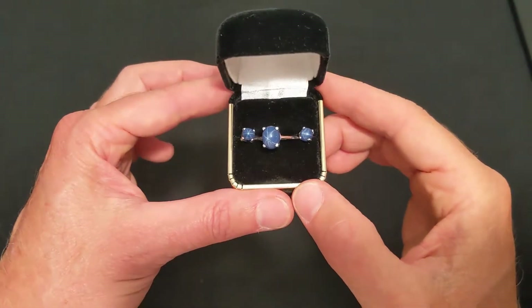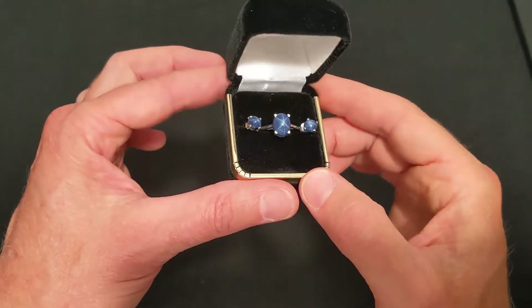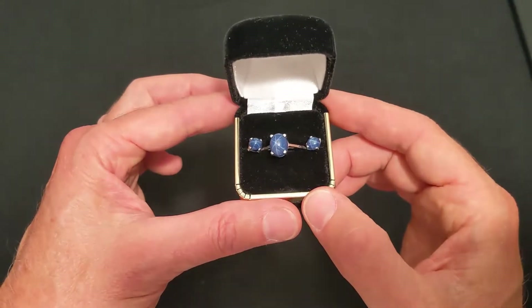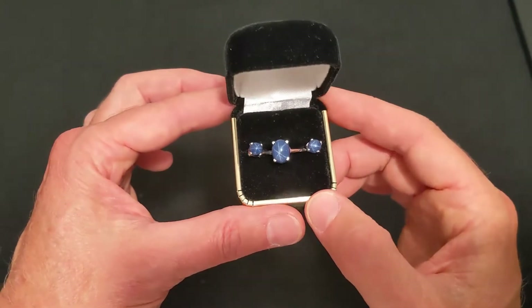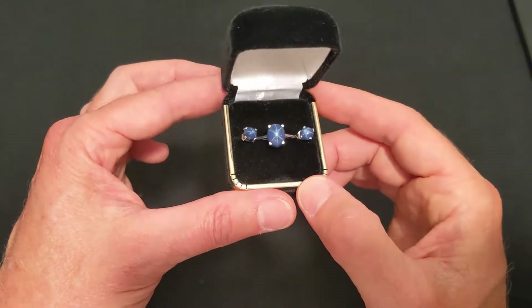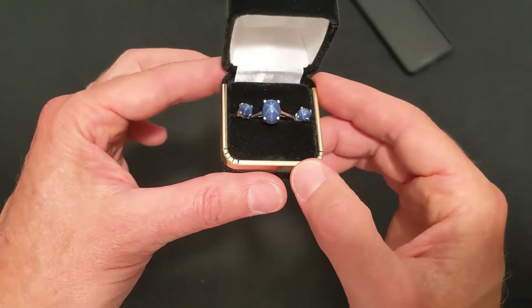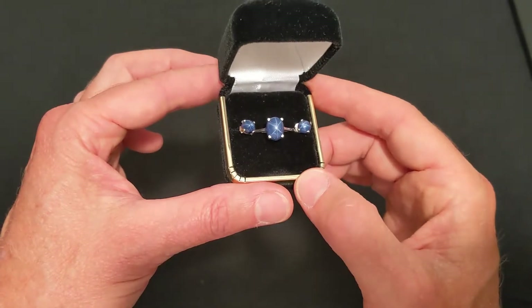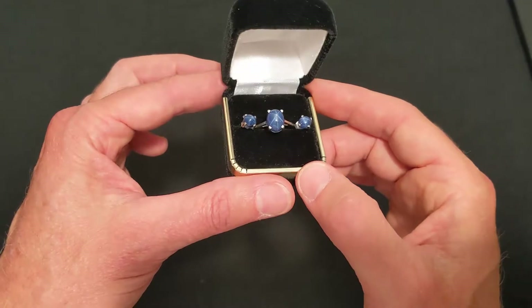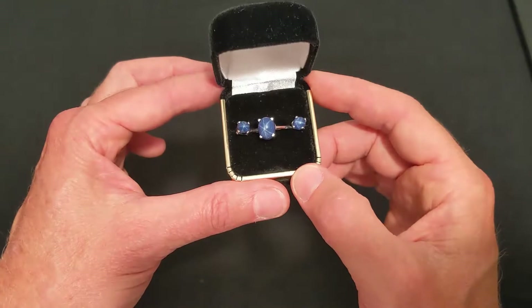Similar to chatoyancy is the property of asterism, such as we see here in these examples of the mineral sapphire. Asterism comes from the same root as the words astronomy or asterisk — it has to do with stars. Here we can see a star reflected within the mineral crystal. This typically occurs when gems are cut with the cabochon, or rounded surface. In this case, small needle-like rutile crystals occurring within the sapphire cause the light to be reflected in a unique six-pointed star.